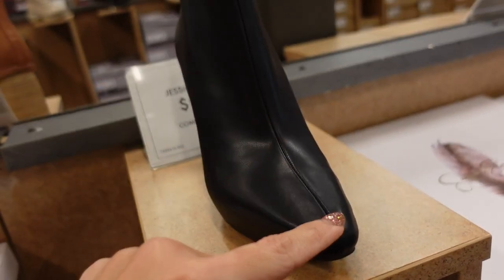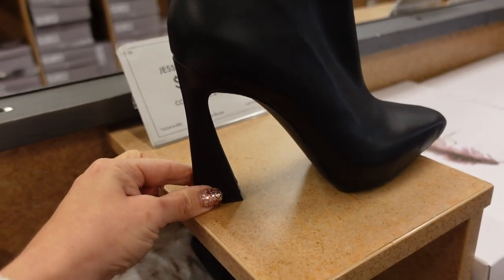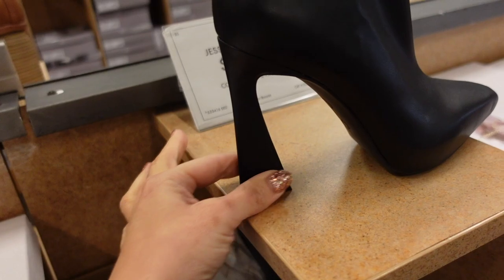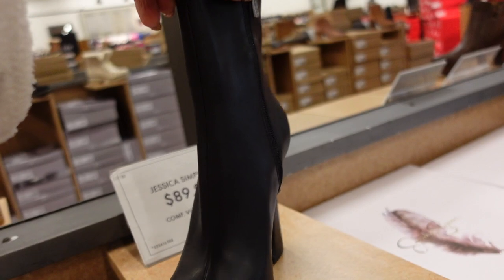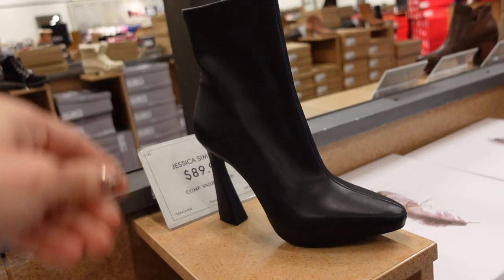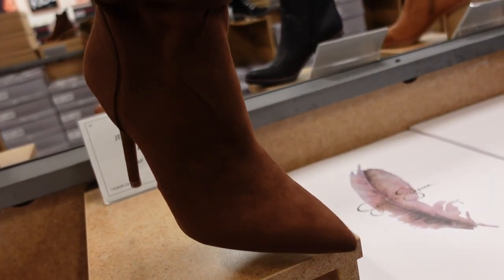New seamed boot from Jessica Simpson — this one has that square toe, seaming going all the way up, really nice stretchy material. The heel is a little different — it gets wider at the bottom then thinner towards the top, zipper on the inside. These are $89.99.